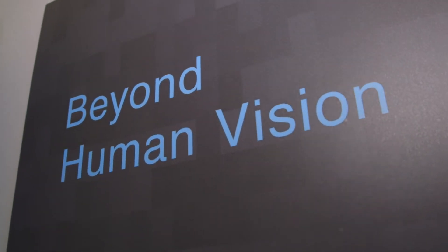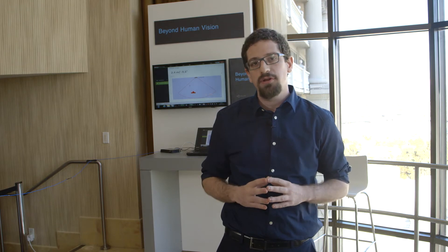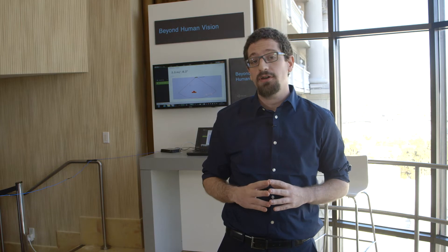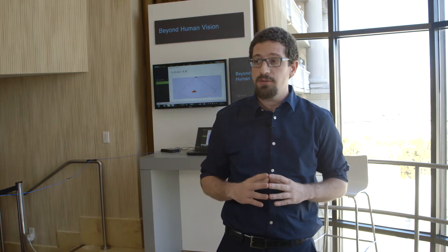Hi, my name is Damian from VAYA. What we're developing is the ability to see through materials, penetrate and give you a vision beyond the normal human vision. Our company began by building a device for breast cancer imaging to detect malignant growth inside human breast. What we found out is that our device can do much more than just breast cancer imaging.